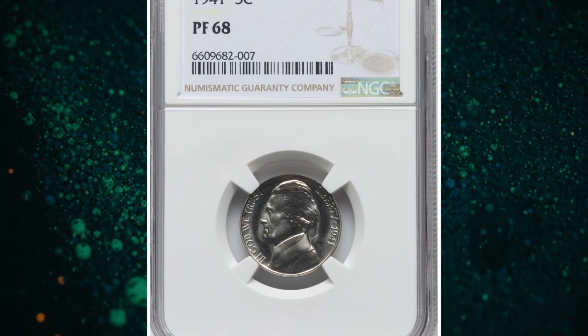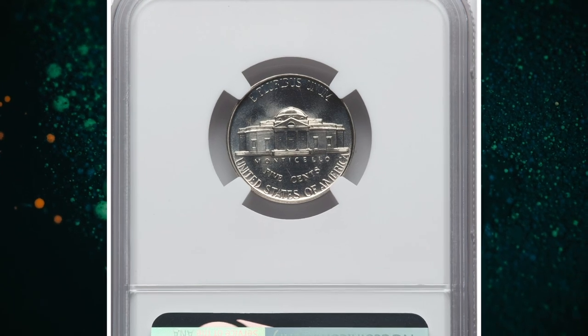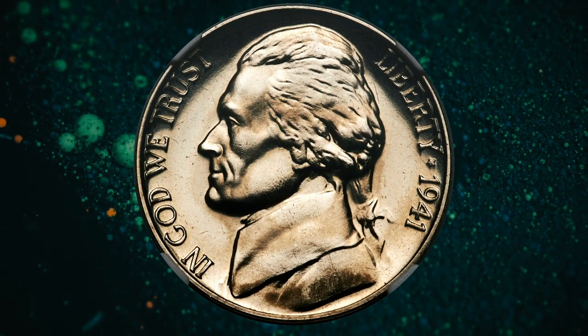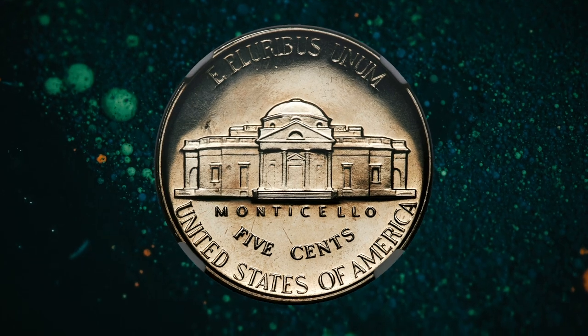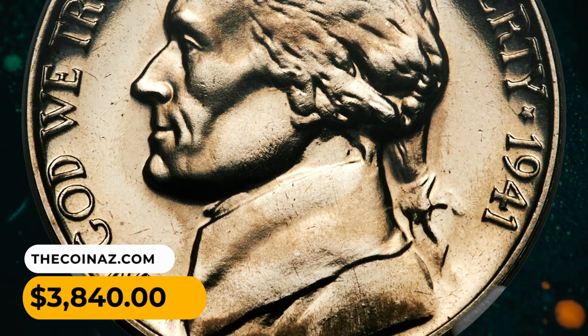Number 13: 1941 Jefferson nickel in PR68 condition. Wheat gold toning and an unabraded, well-struck proof Jefferson nickel — essentially flawless save for a small carbon fleck above the west wing of Monticello. From a low proof emission of 18,720 pieces, this nickel was sold for $3,840 on July 21st, 2023.